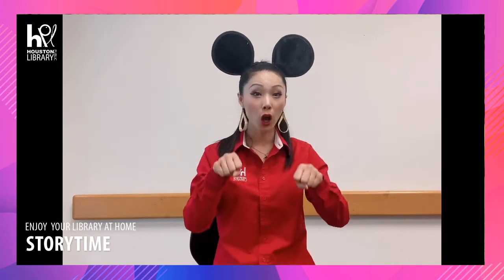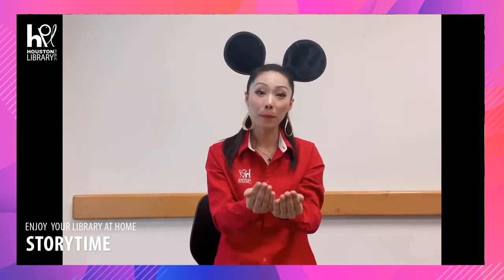Hi everyone! Welcome to the story time with Houston Public Library. My name is Ivy. Today we are going to sing a very popular children's song: Row Your Boat with sign language.